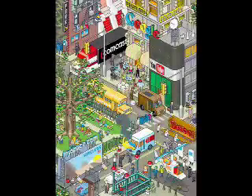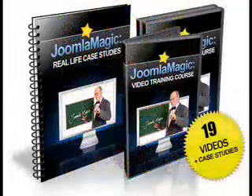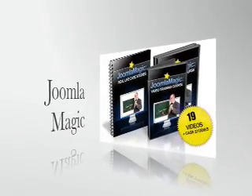Listen, Web 2.0 is taking over. People want more interactivity with their websites today. This all-inclusive video training course on Joomla is your ticket to Web 2.0 success, plain and simple. This is an investment and not a purchase. Are you ready for the next big thing in website building? Then follow the instructions below and grab your video training course today.